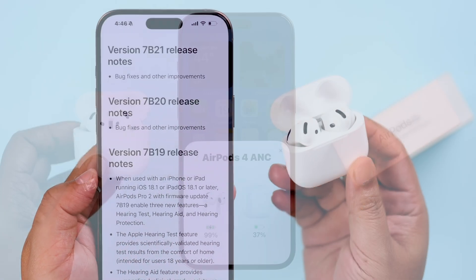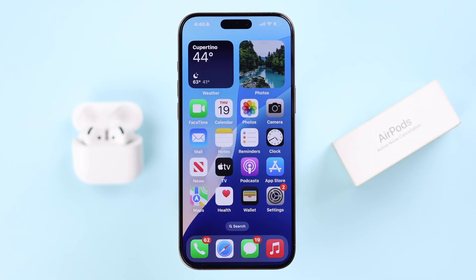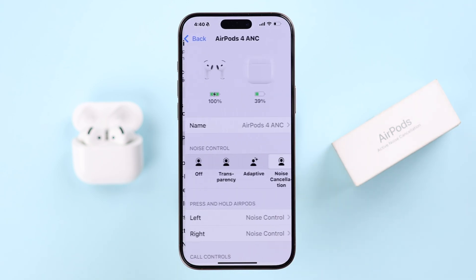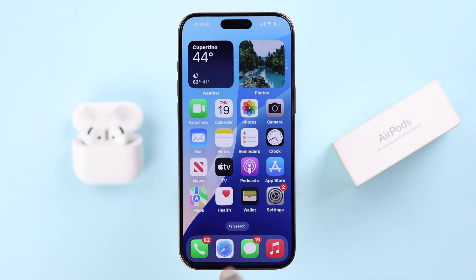First, to check the current firmware on your AirPods, open up Settings, go to your AirPods individual settings, scroll down to the end and find the version. Now open up any browser.